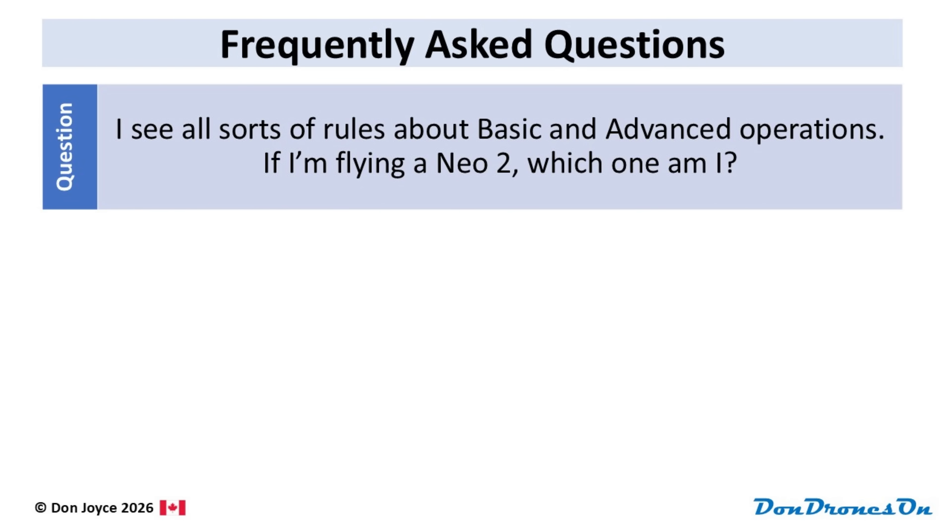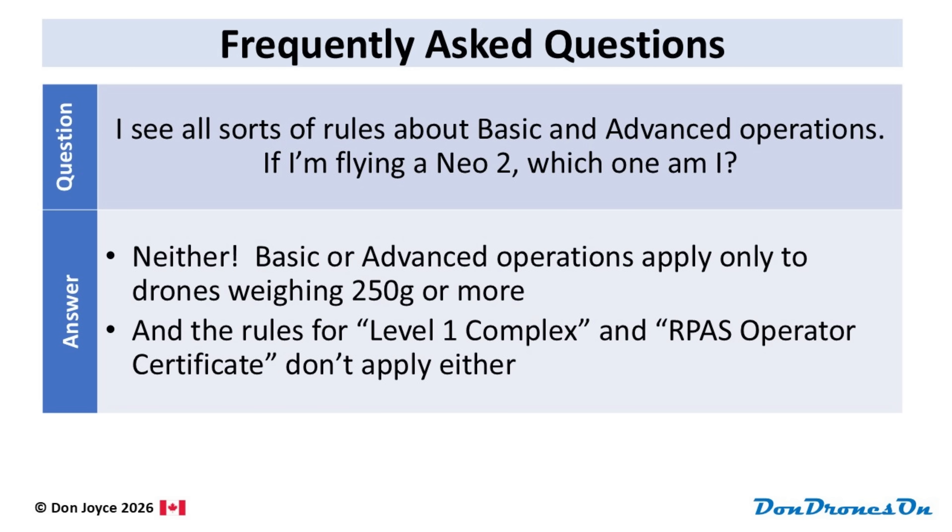I looked on the Transport Canada drone safety page and I see all sorts of rules about basic and advanced operations. If I'm flying a NEO 2, which one am I? Neither one. Basic or advanced operations and all their applicable rules are for drones weighing 250 grams or more. And there are even more rules for level 1 complex operations and for organizations with an ARPAZ operator certificate. But none of these apply to sub-250 gram drones.